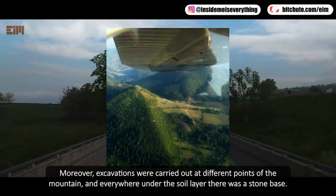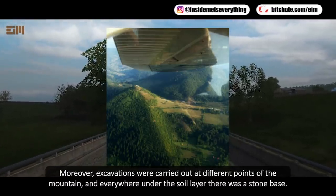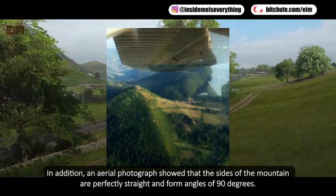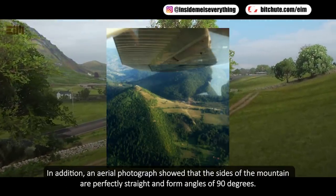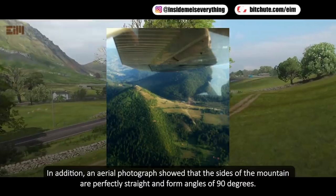Excavations were carried out at different points of the mountain, and everywhere under the soil layer there was a stone base. In addition, an aerial photograph showed that the sides of the mountain are perfectly straight and form angles of 90 degrees.